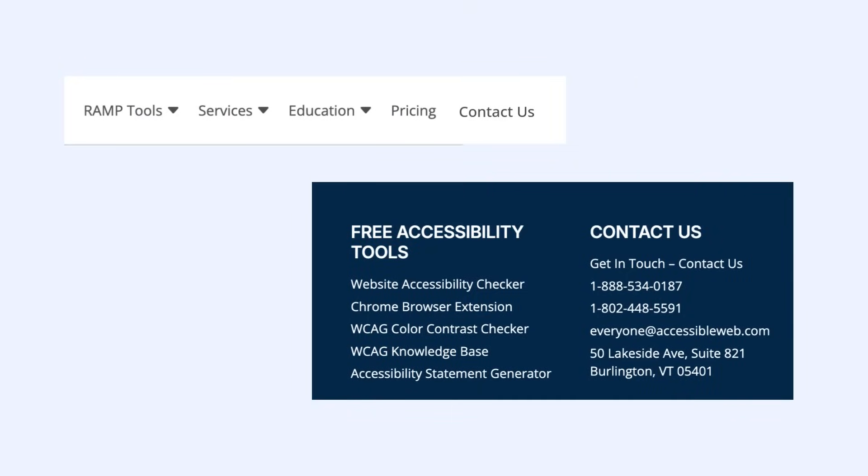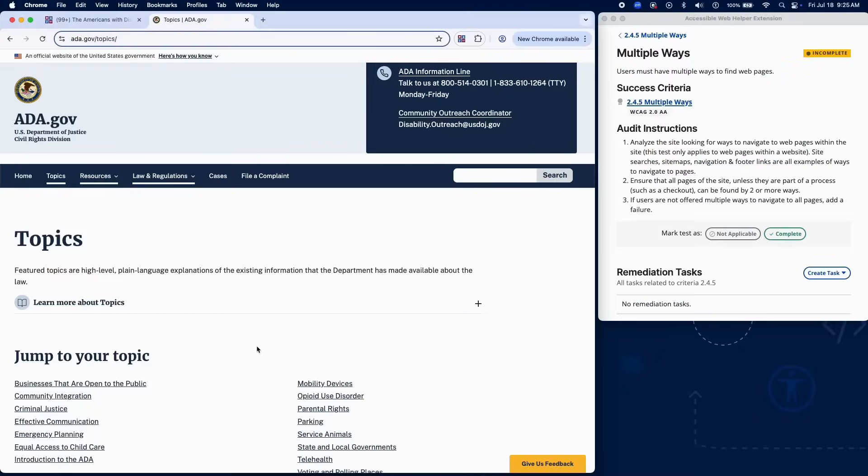For example, a contact page should be accessible through the main navigation and also linked in the footer. If any pages can only be found through a single method, add a failure in RAMP.